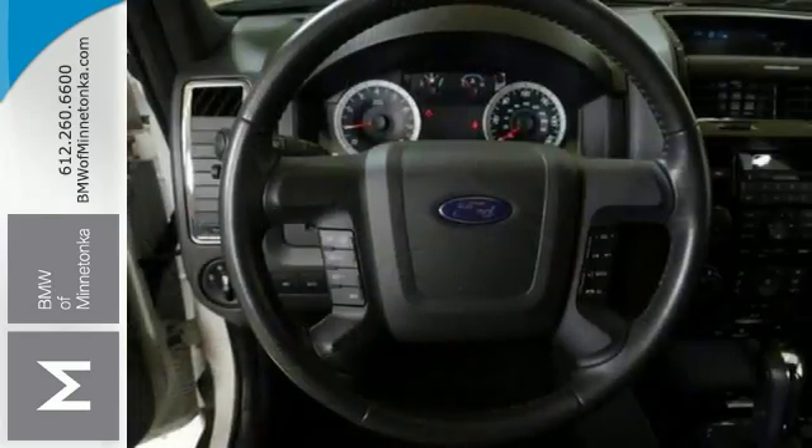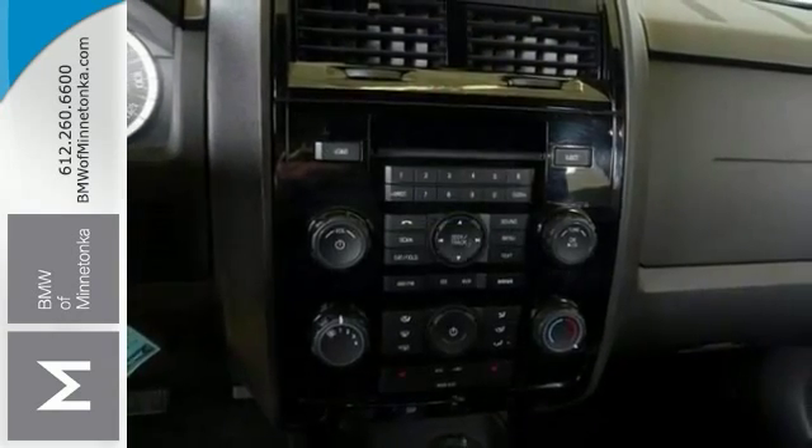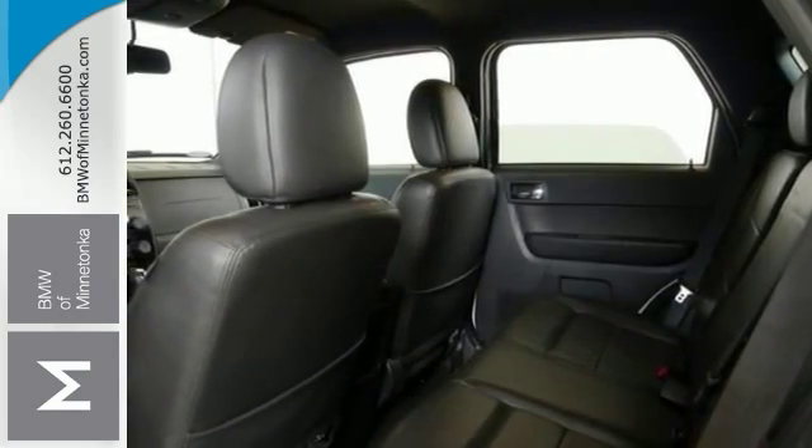Features include four-wheel drive, climate control, and heated leather seats. It also comes with a multi-function steering wheel, CD player, traction control, and more. Test drive it today.